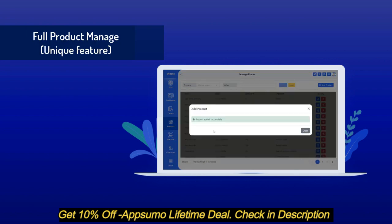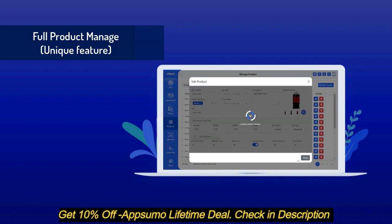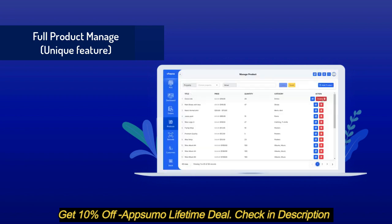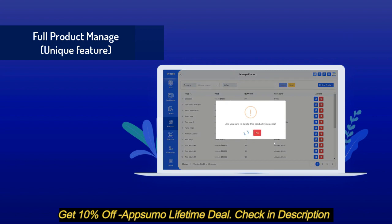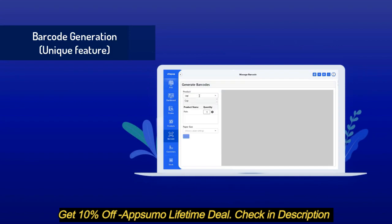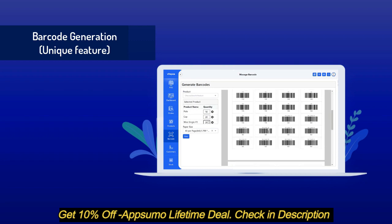You can add, edit, and delete products with a very user-friendly UI of Vite POS, which will save your time managing products. You can control add, edit, and delete of products using role access. Barcode generation is another unique and amazing feature — easily generate and print barcodes for any product using this module.